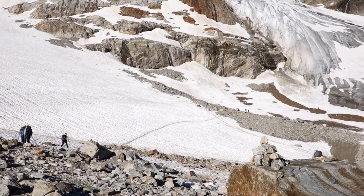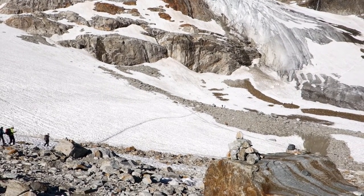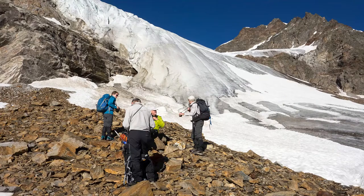Well, we've been going an hour now. We're just approaching the foot of the glacier — just another little snowfield to cross. It's time to don crampons and rope up for the glacier.